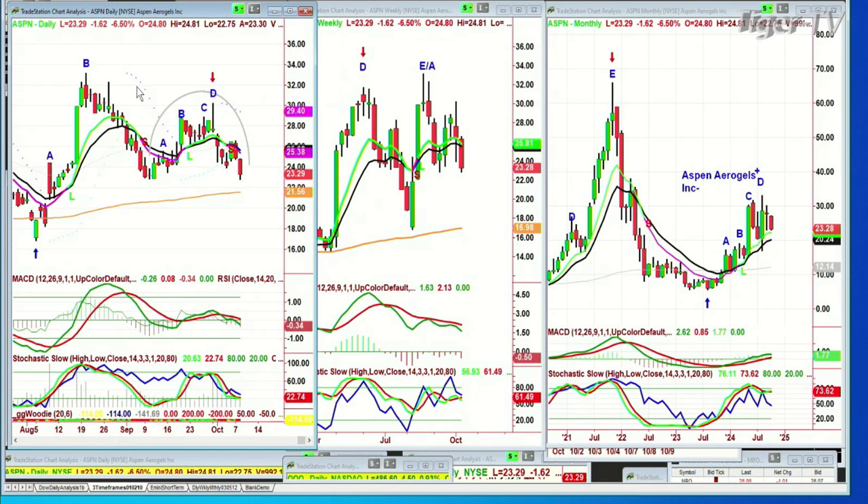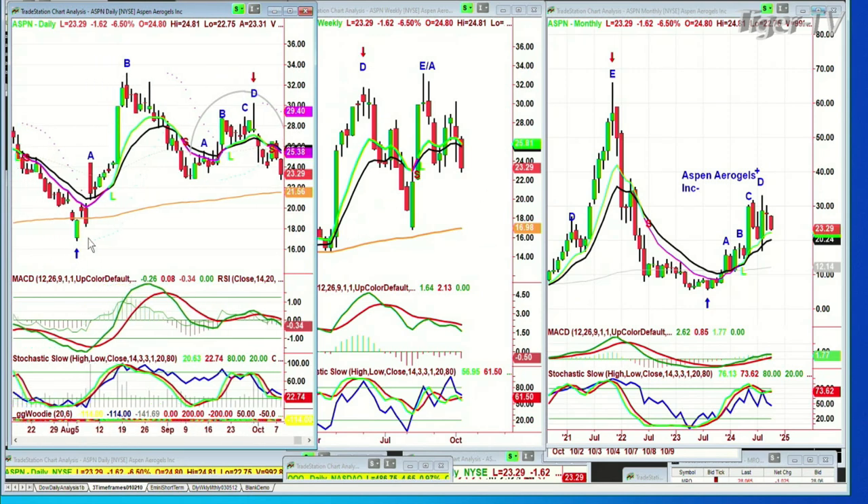This is ASPN, Aspen Aerogels Inc., trading at $23.29 down $1.62. The question came in — on the one hand I want to close it ASAP, on the other hand I want to add it around $21.55. There's a buy signal and the stochastic went very nicely to that peak B. If the stochastic really tanks with the price and goes back under 80%, that's a warning to be really careful. Within that it has a peak A, B, C, D — that negates that B and that becomes a priority. What does it do? It does a dreaded H pattern.